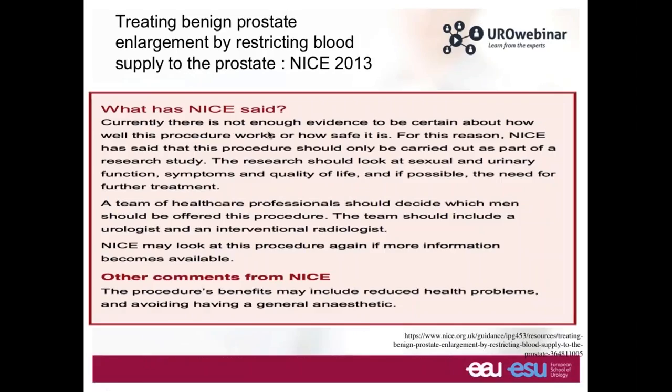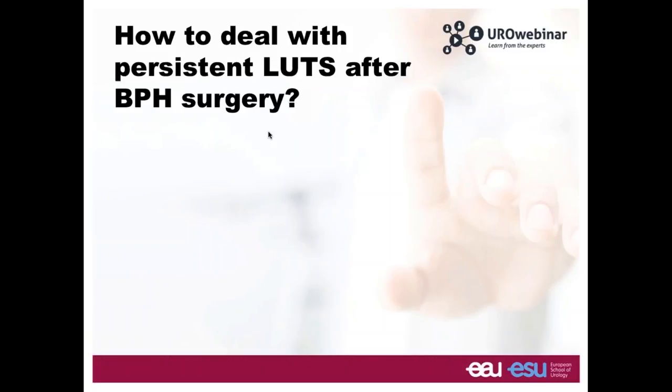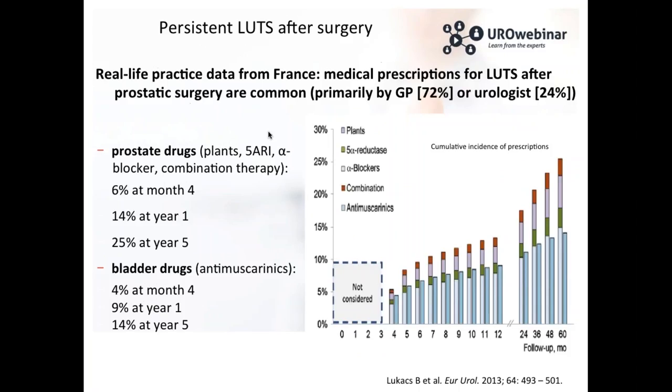The last point is how to deal with LUTS after surgery. It is not a common situation but it can be present in some patients. The CluCax group with their large cohort detected patients who had surgery and then received medication afterward. At six months, 6% received drugs for BPH and 4% received an antimuscarinic drug. At five years after surgery, 25% of patients restarted a treatment — plant extract, 5-alpha reductase inhibitor, or alpha blocker — and 14% restarted antimuscarinic drugs.